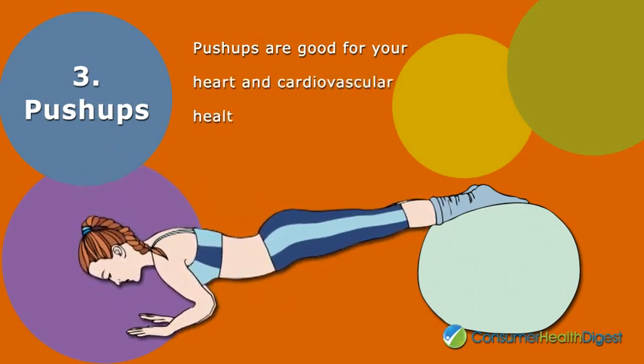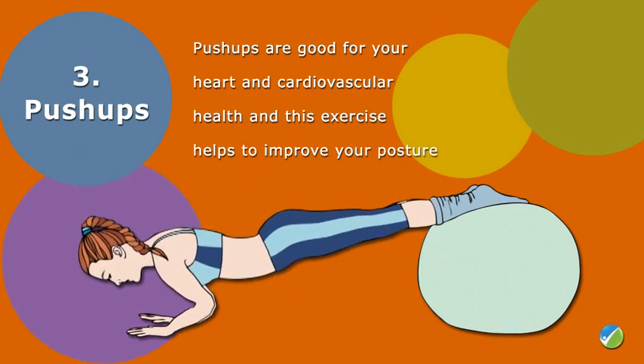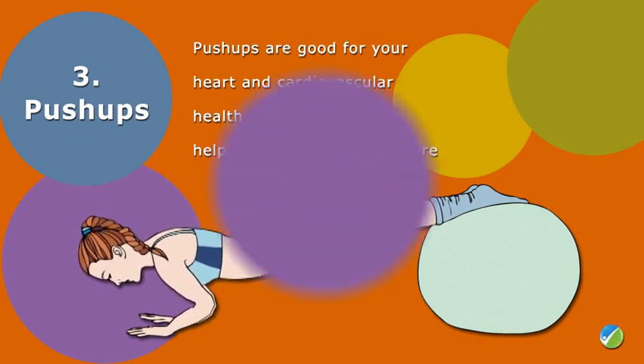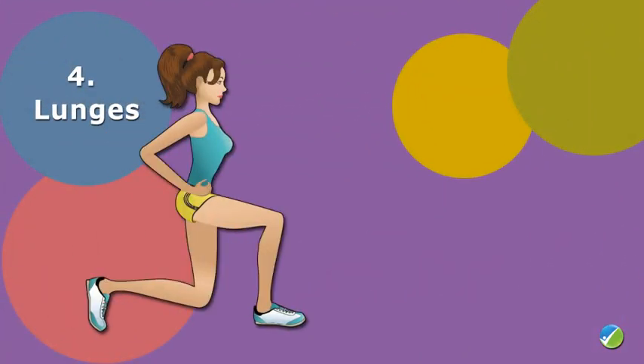Number three: push-ups. Do push-ups a few days a week to help sculpt the arms and overall transform the body. Plus, push-ups are good for your heart and cardiovascular health, and this exercise helps to improve your posture.